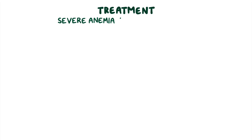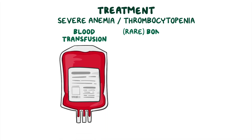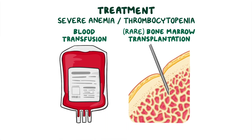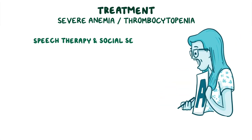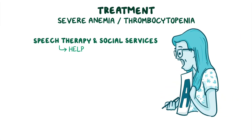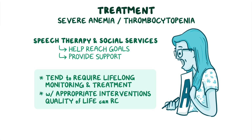If severe anemia or thrombocytopenia develops, individuals may require a blood transfusion, and in rare cases, bone marrow transplantation may be done. Other interventions, like speech therapy and social services, can help individuals with SDS reach their goals while providing support. Although individuals with SDS tend to require lifelong monitoring and treatment, with appropriate interventions, quality of life can remain high.